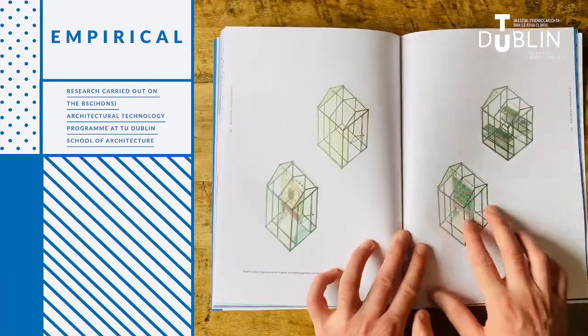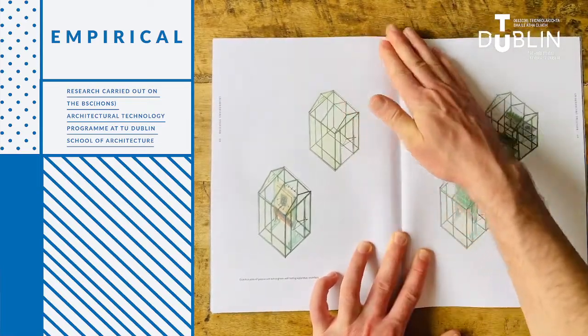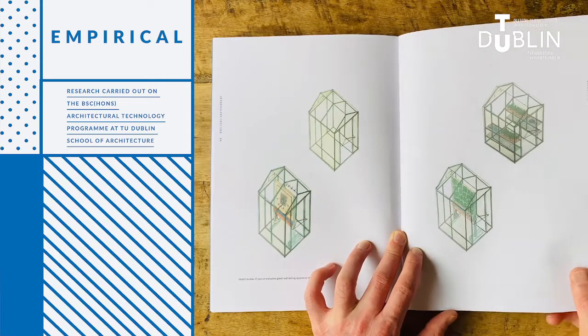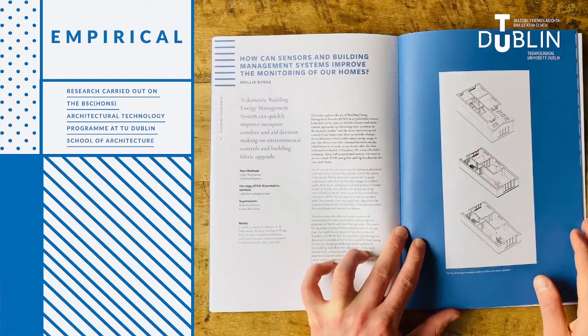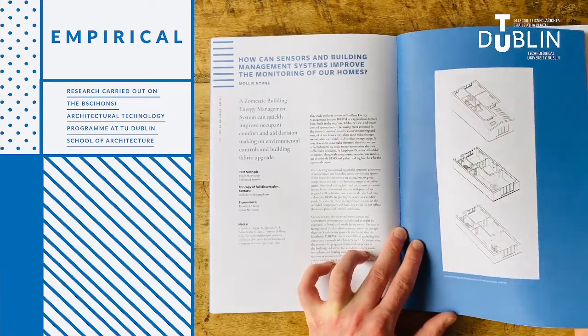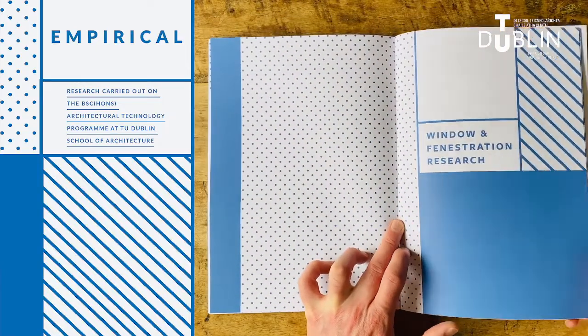The publication is divided into research topic sections. Each section contains a range of abstracts which frame the research as simple questions. A concise commentary is provided on each study undertaken and its findings, the specific testing methods used and key references. Information on how to obtain full copies of the research and supporting data is also provided.